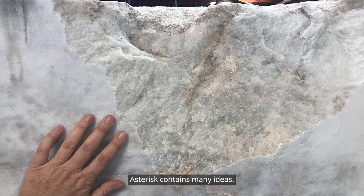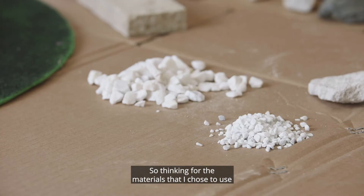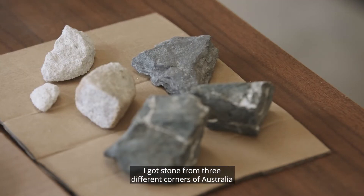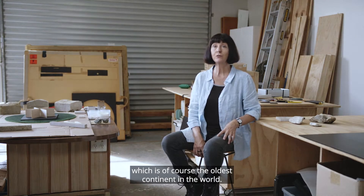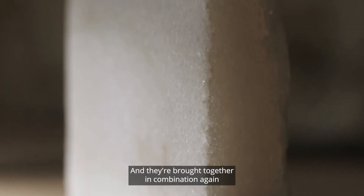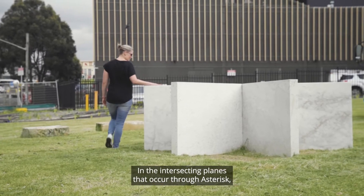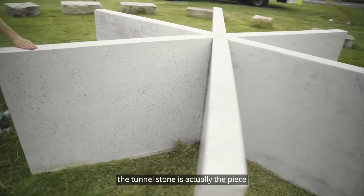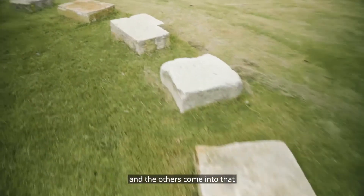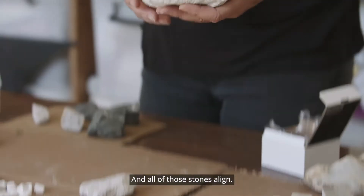Asterisk contains many ideas — it's a layered artwork. For the materials, I chose stone from three different corners of Australia, which is of course the oldest continent in the world. Those rocks are meaningful in the sculpture and are brought together in combination at an intersection. The intersecting planes that occur through Asterisk — the tunnel stone is the guiding or placing piece, and the others come into that but continue through it, and all of those stones align.